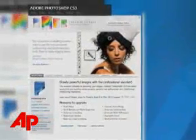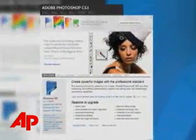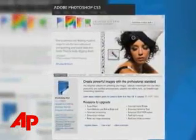Web-based software, or cloud computing, is increasingly popular, and analysts say Adobe knows it's got to move in that direction to attract future users.